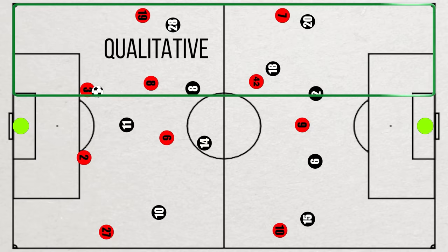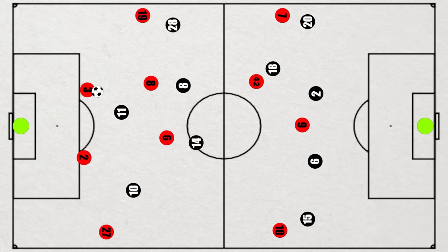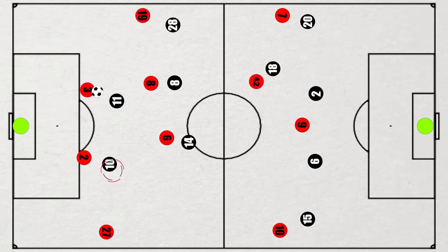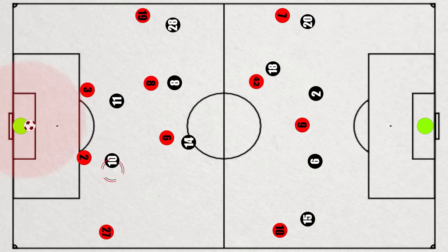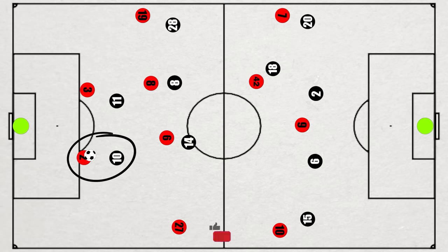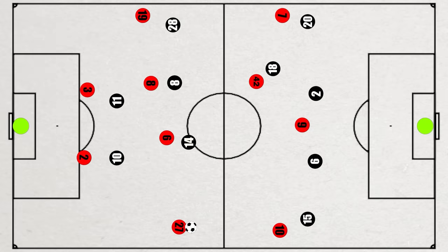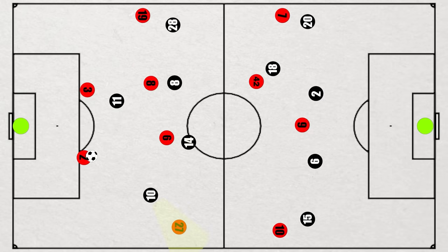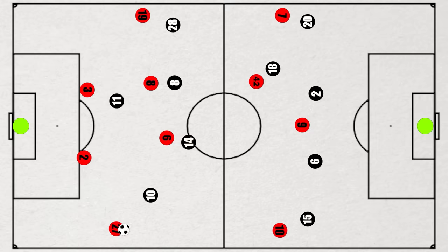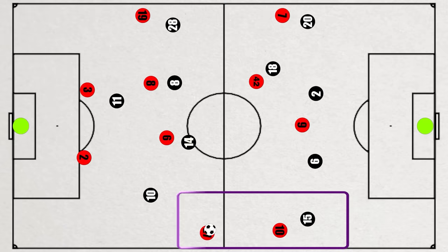If Bayern's left-side attack was all about the qualitative, the right-hand side was about the quantitative advantage. This was often caused by the fact United took up somewhat aggressive positions in the press, although the actual press was not intense. Rashford would often be in a central position to press a centre-back, but the keeper often had zero pressure on him, meaning the chipped ball into Lima was always on. Even when a centre-back was on the ball and Rashford was pressing him, the pressure was still non-existent, allowing the pass to Lima — meaning Lima and Sané now had a 2v1 situation against Reguilón.